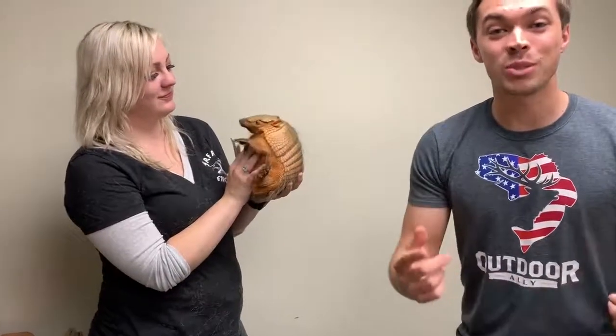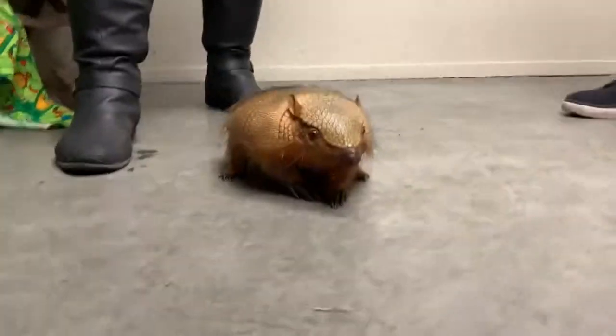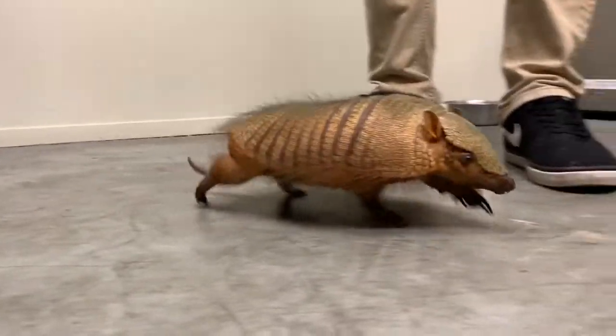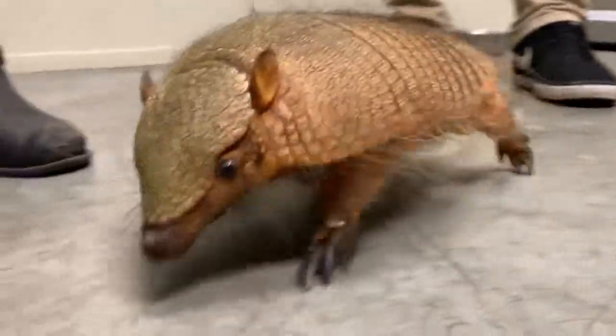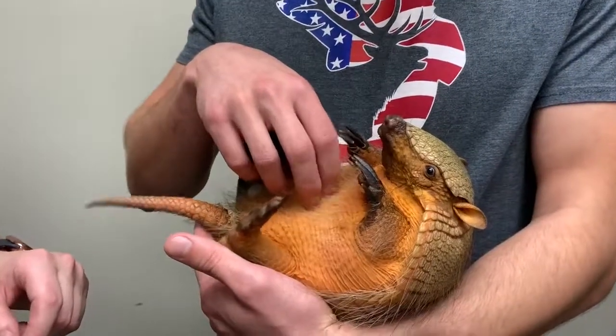Welcome to the vlog! Today we're behind the scenes with Brandy of Safari Encounters. This is Dharma the armadillo — she's a hairy screaming armadillo, and these guys are actually related to sloths. She's not going to scream; they only do that if they get really scared or startled. She's been raised in a zoo, so she's totally fine — she just kind of woke up.